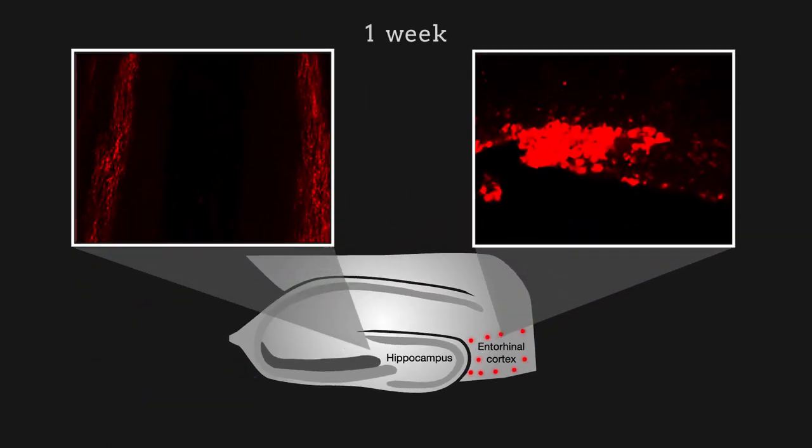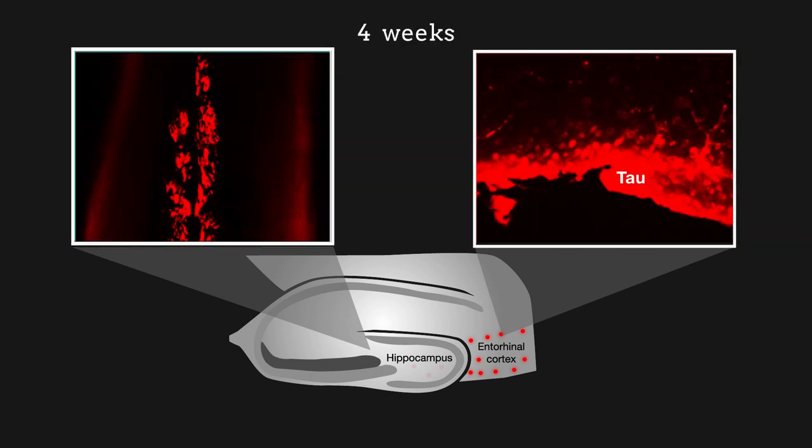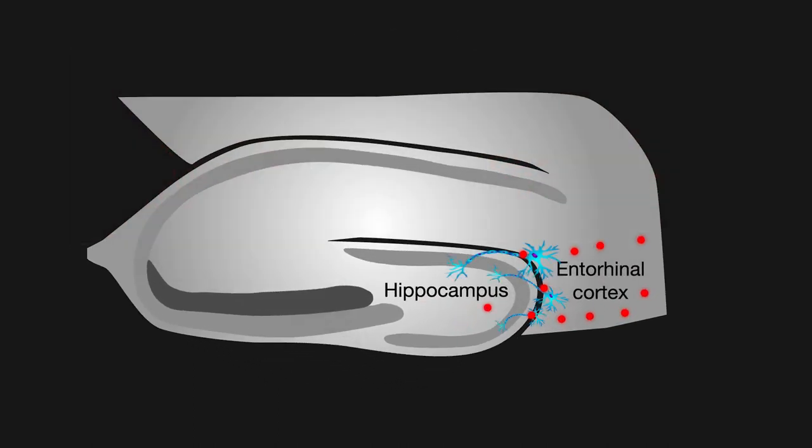One week after the virus was injected, human tau expression was detected only in the entorhinal cortex, but after four weeks, it was also detected in the hippocampus. The spread of tau aggregates to the hippocampus is clinically important because this event is often associated with memory lapses, a hallmark of early Alzheimer's disease.